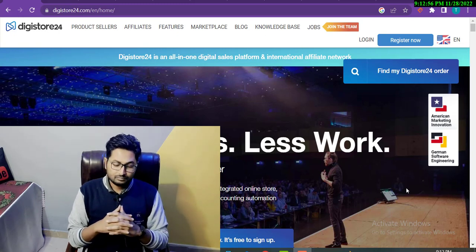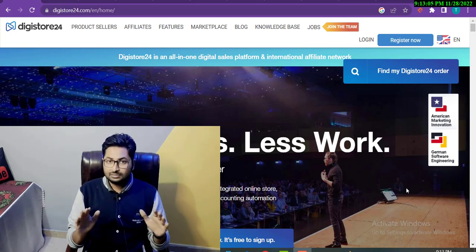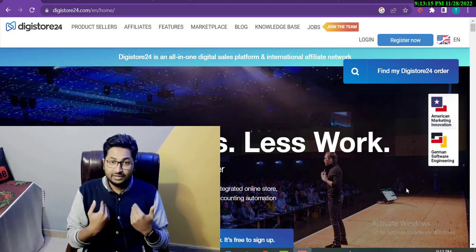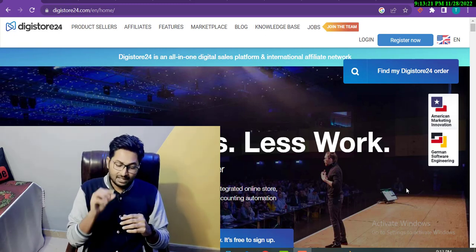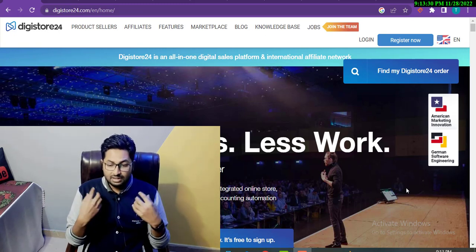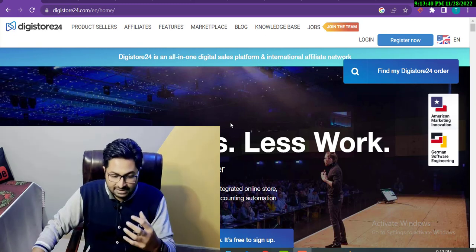Before moving to the screen, I want to say something important: whenever you are going to promote some product or service, never just promote a product — promote solutions. For example, you are watching my video because I am giving you value on how you can sell your DG Store 24 products. That's the question of why — why you are watching, because I am telling you something informative and giving you solutions to get sales.